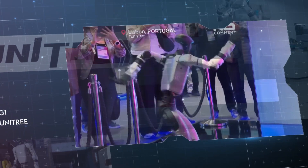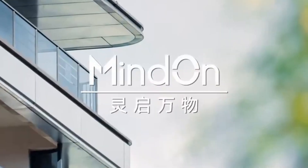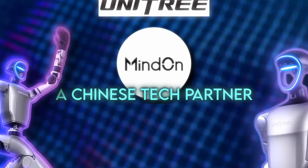It's starting to feel like every time Unitree shows up, they bring a new level of chaos to the robotics world, and the last few days basically pushed that to a whole new level. The story starts with MindOn, a Chinese tech partner working closely with Unitree, and what they've managed to do with the Unitree G1.